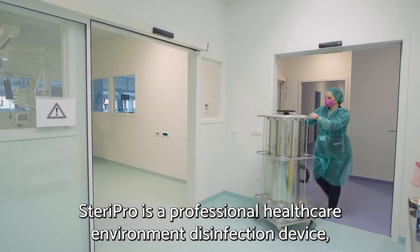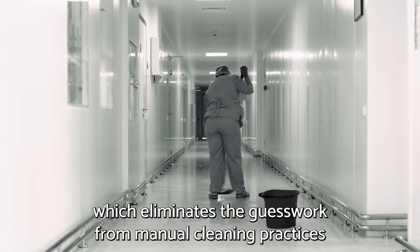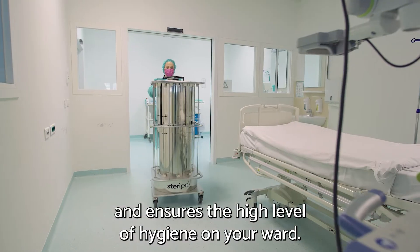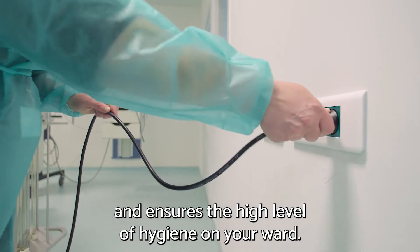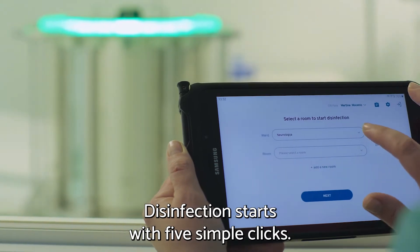Steri Pro is a professional healthcare environment disinfection device which eliminates the guesswork from manual cleaning practices and ensures a high level of hygiene on your ward. Disinfection starts with five simple clicks.